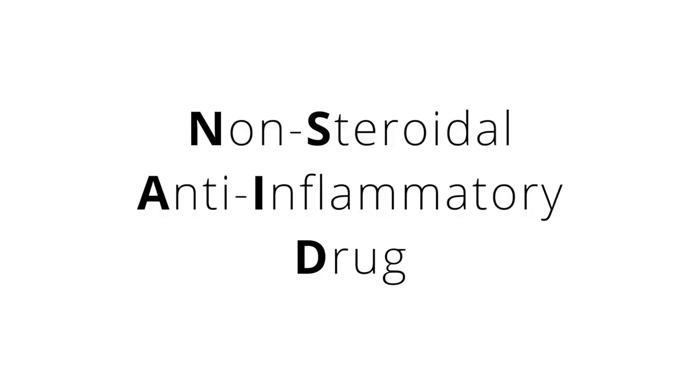Ibuprofen is a non-steroidal anti-inflammatory drug, commonly known as an NSAID. The downsides to ibuprofen's use are yet to be fully understood, but so far it has been shown to cause bleeding in the stomach and kidney injury with regular dosing. It is also not recommended for those younger than 6 months old, as its effectiveness and safety has yet to be established.